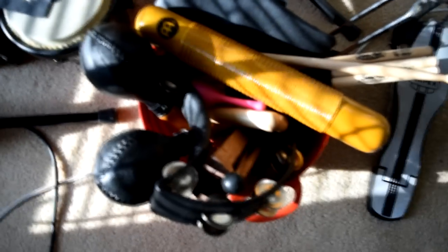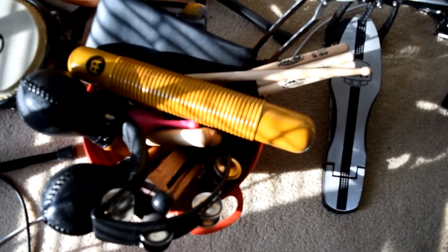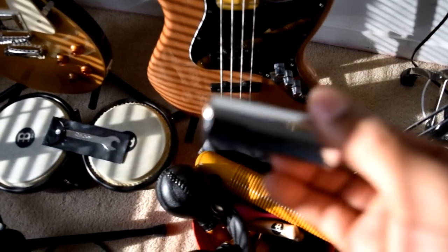We have a bundle of percussion stuff: clavs, wood block, shaker, maracas, drumsticks, the tambourine of course. And something cool for guitar players — the metal finger slide. You put it on your finger and play those country-style slide sounds on guitar. I might even incorporate that in the beat later.